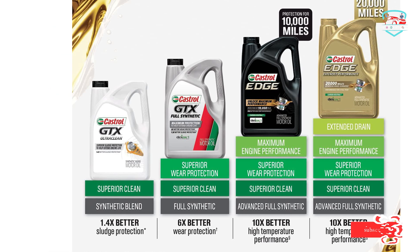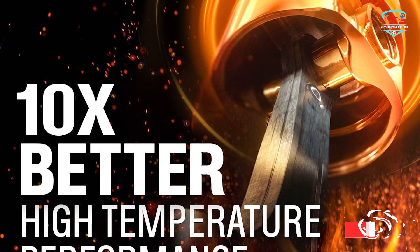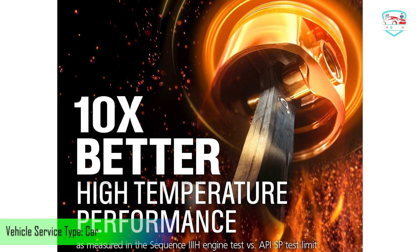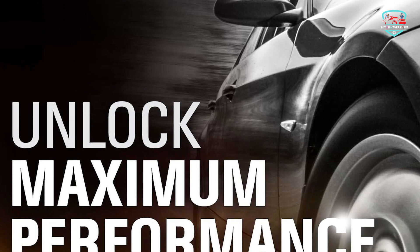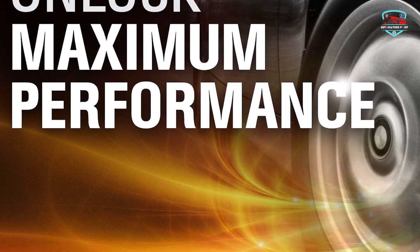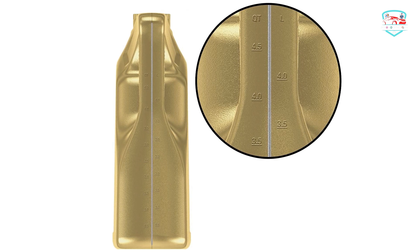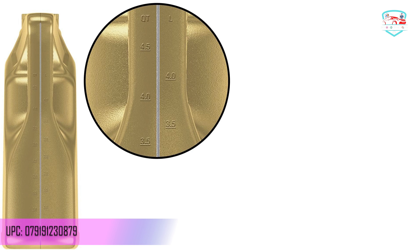It helps keep metal apart to fight power-robbing friction, providing wear protection 6x better than required by the industry standard, while protecting under extreme conditions with 10x better high-temperature performance. Castrol Edge Extended Performance provides the strength to extend drains for 20,000 miles and the muscle to maintain viscosity stability under the extreme force of the engine and protection from wear. Unlock maximum engine performance and deposit control protection. The titanium-based technology ensures performance and strength.